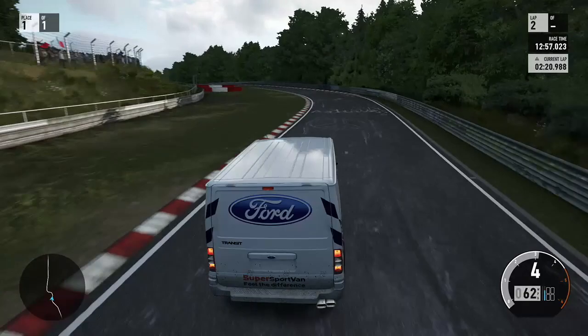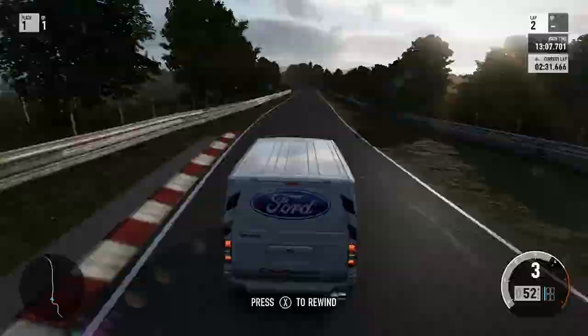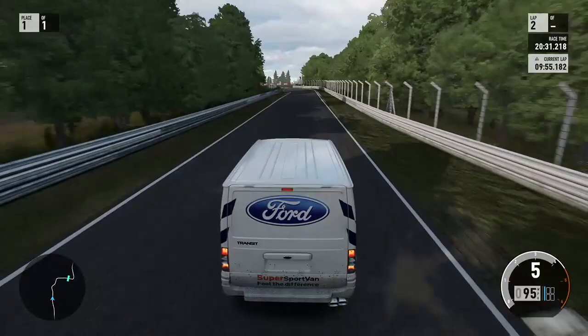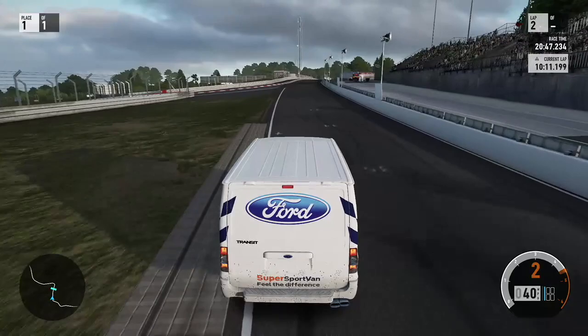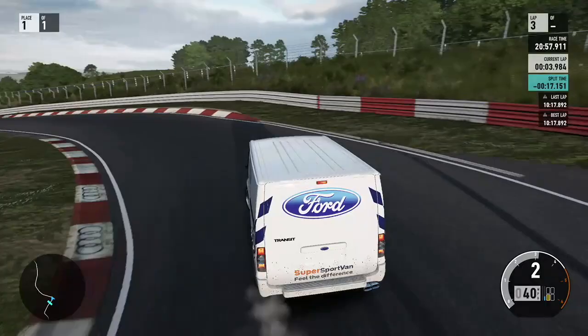Nevertheless, we carried on. So much better through that section there. But it just tightens up through that left-hander and it's so hard to just get that van turned in and not to brake whilst turning, because brake whilst turning, the van's just going to snap on you and you're going to be ploughing. Coming to the end of lap two, a bit better. Not as wide, but we still outbraked ourselves a little bit. Coming on to lap three now - a massive improvement of 17 seconds. The target is definitely within reach.